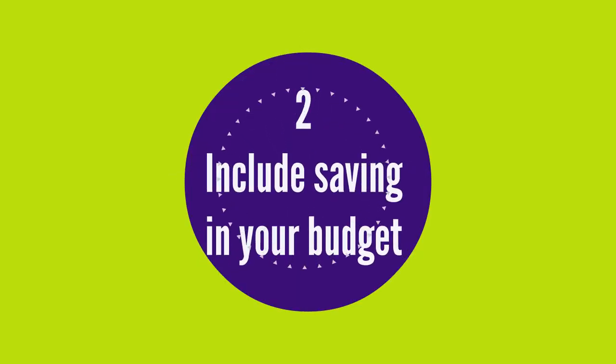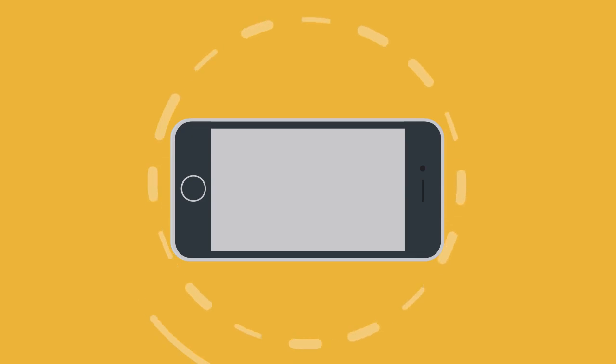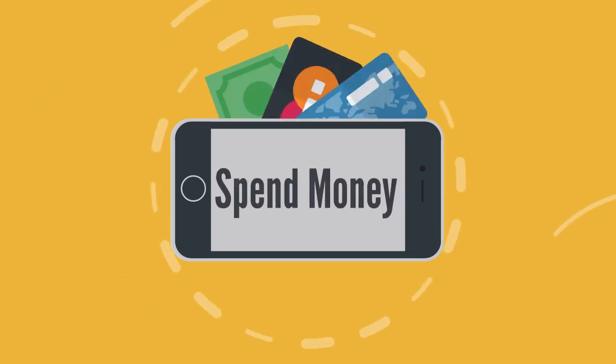Bank of America clients can access the spending and budgeting tool in online and mobile banking to automatically categorize transactions for easier budgeting.